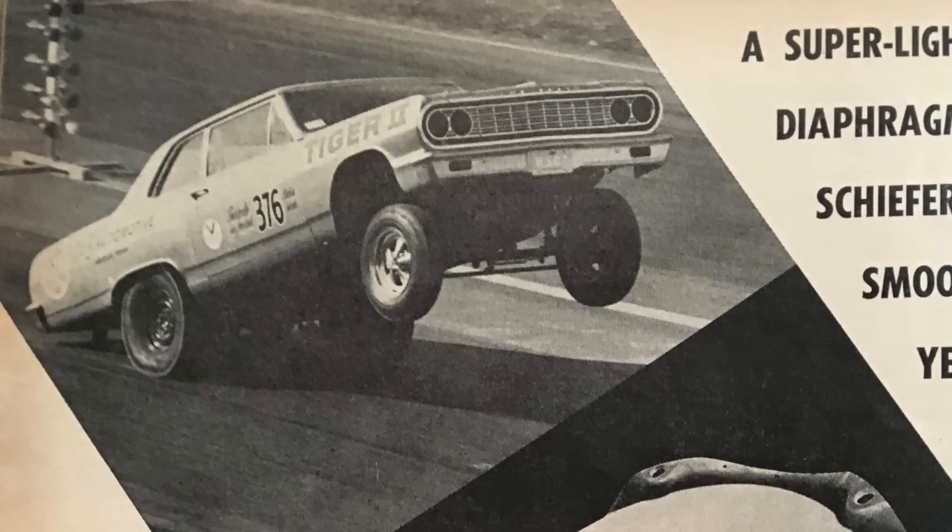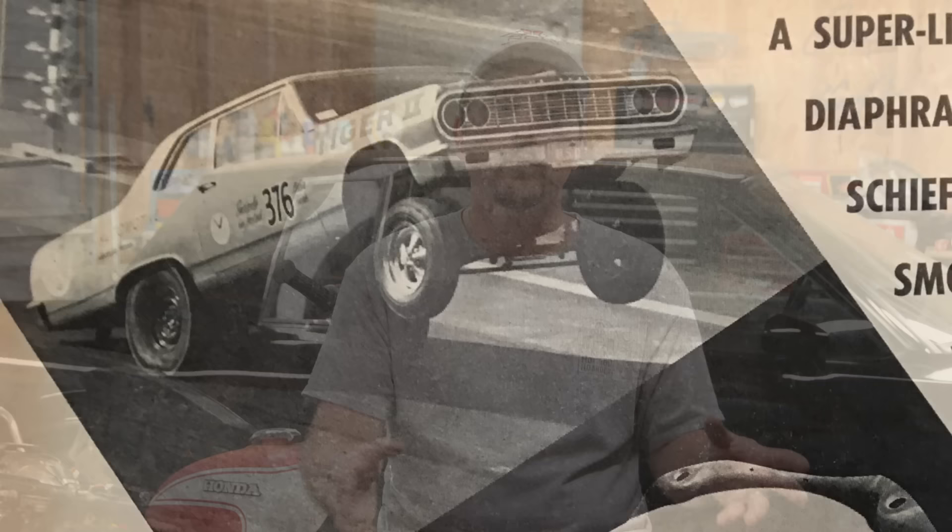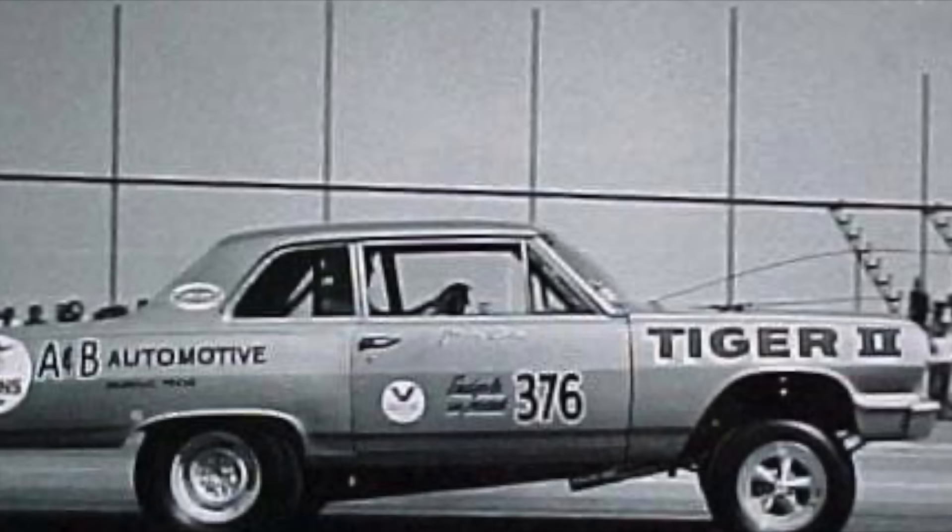He wanted to do this car justice by restoring it back to the Tiger II. That's a tough call because this car with the T-Bar chassis was most known as the Blitzer — especially after they removed the B-pillar and all the glass. But it did run for a short period of time as Tiger II with the T-Bar chassis, and that was the period — even if just a one-month period — that Dave chose to restore this car to.